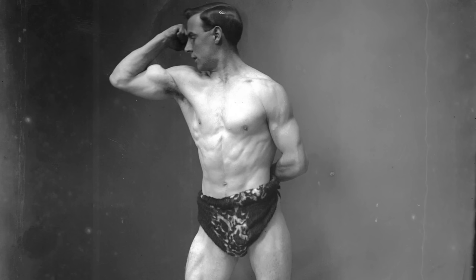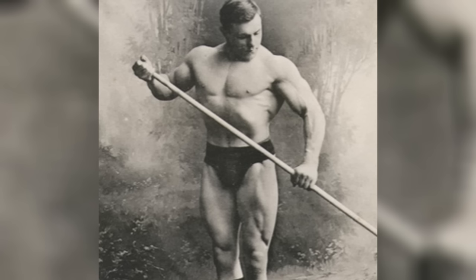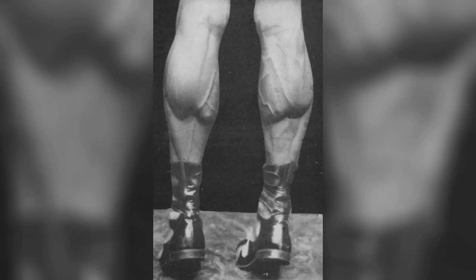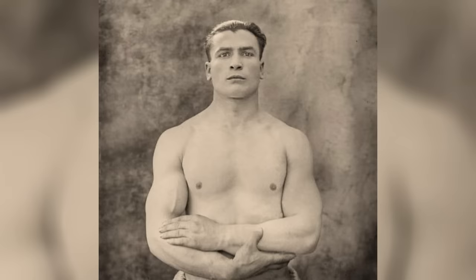The Bronze Era has no shortage of impressive physiques. Pretty much all of these guys had excellent arms, but you also didn't have to look very far to find magnificent legs, backs, shoulders, and abs. Even their calves, traps, and necks were usually very well developed. However, there is one muscle which didn't seem to get much love until the Silver Era.